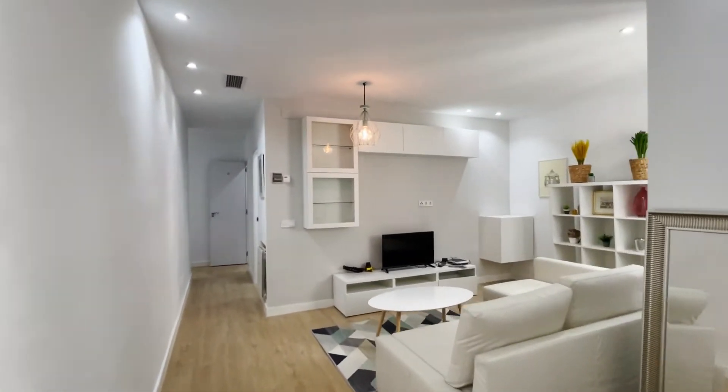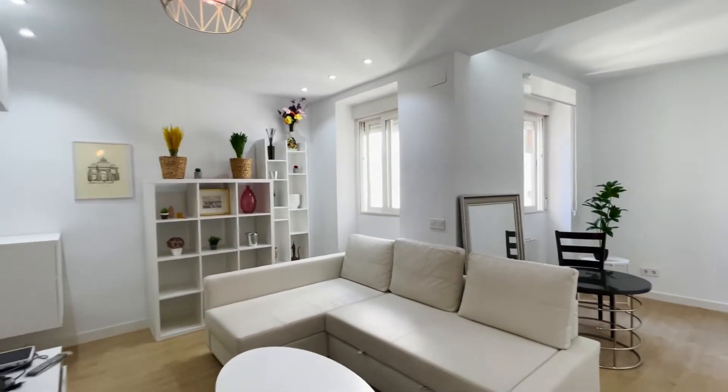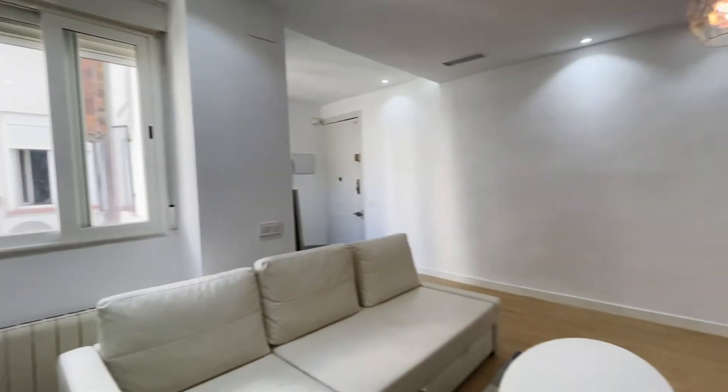We continue to the living room, totally equipped with this bed sofa in front of the TV, shelving, and an interior window.